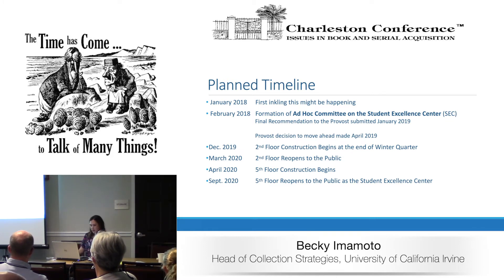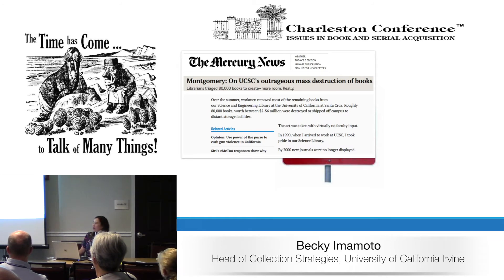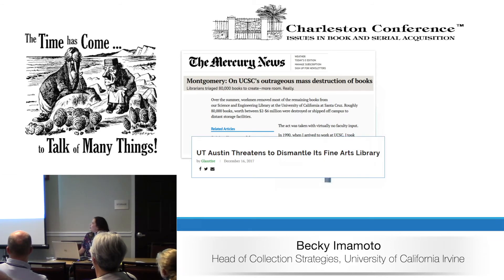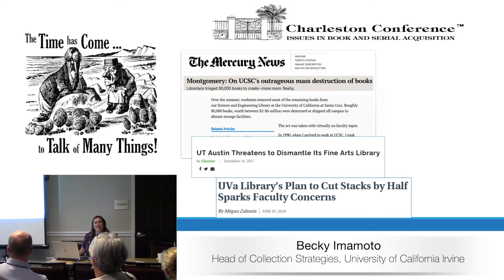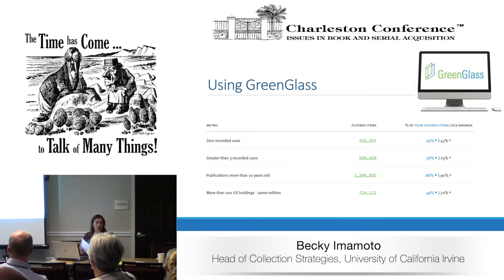That group charged a library committee — which I was on — to conduct a holistic review of collections across library buildings to identify low-use and duplicate items that could be moved off-site without negatively impacting research, teaching, and learning. We had about six or seven months to do that. In the back of our minds, we really wanted to avoid faculty and students getting upset and protesting — we did not want what happened at USC, UT Austin, or UVA. So we made sure to engage stakeholders early. We used GreenGlass for our project.